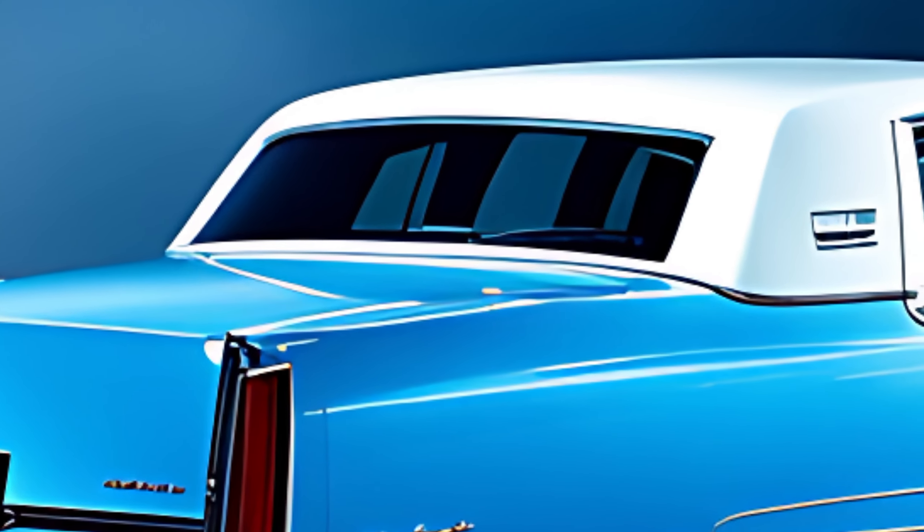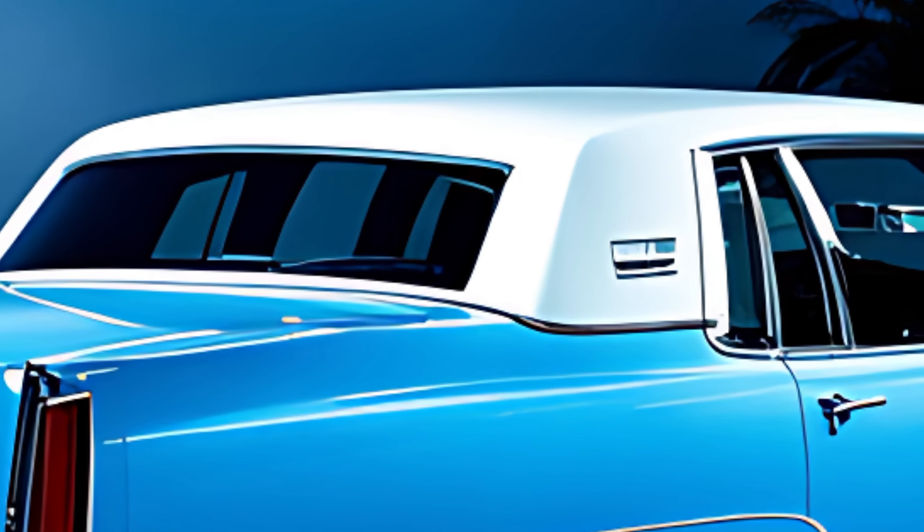Making it surprisingly quick for such a large car. There's also a hybrid option for the eco-conscious driver, and even a fully electric version for those who want to eliminate emissions altogether.